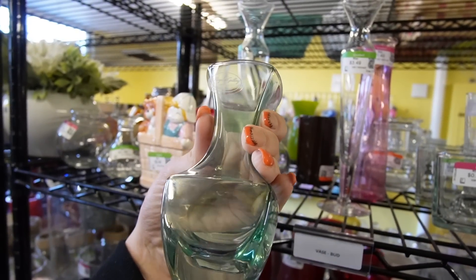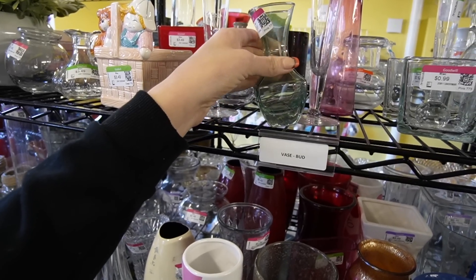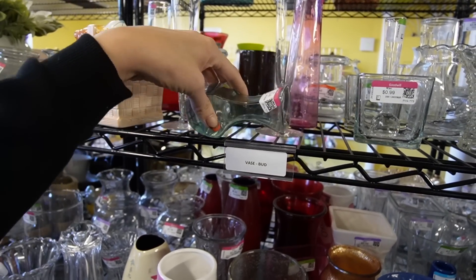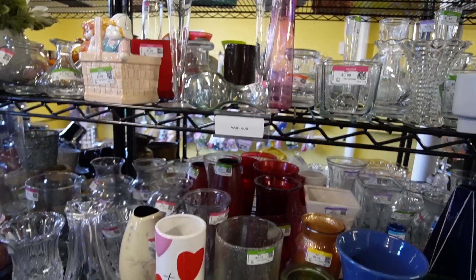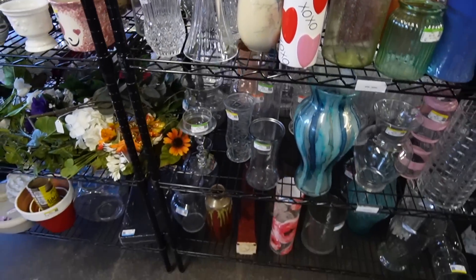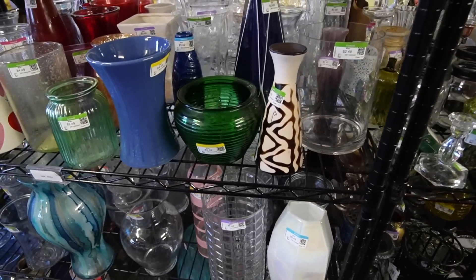That is Royal Gallery. It doesn't want to sit there. I'm just going to lay it down because I don't want a repeat of that one time when something jumped off the shelf at me. I'm not really seeing anything there.